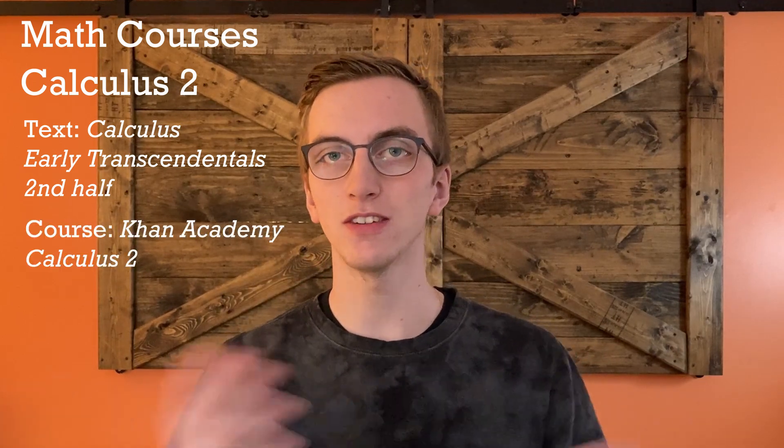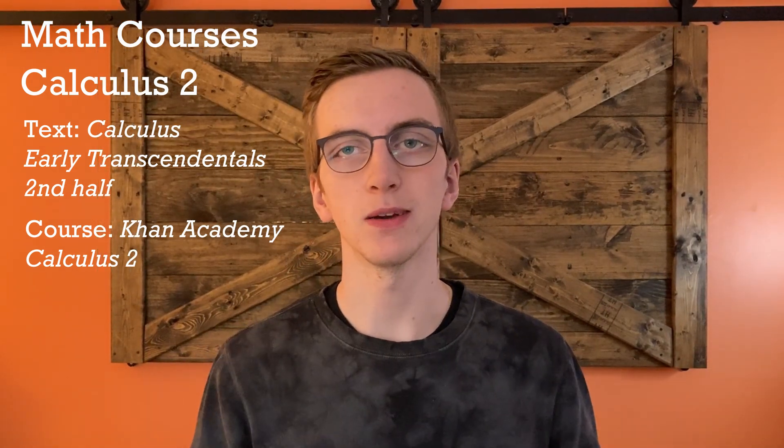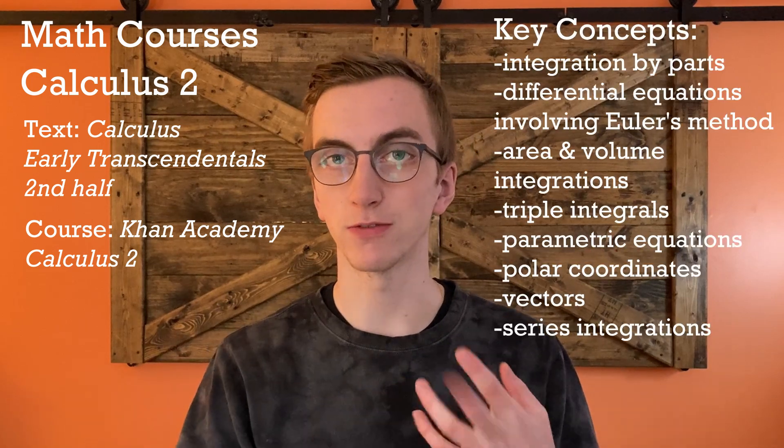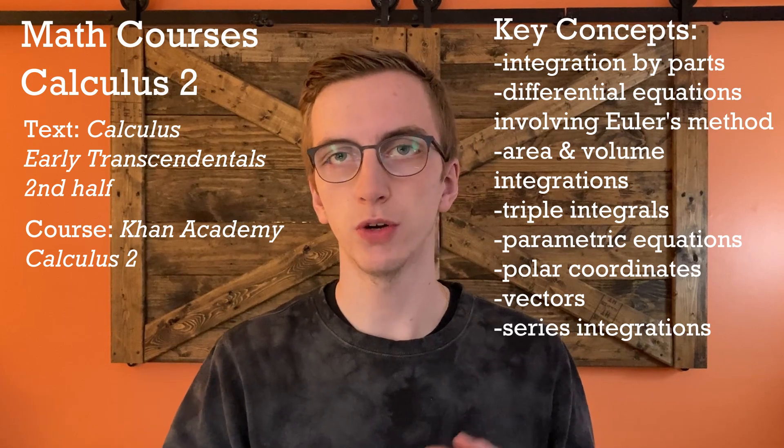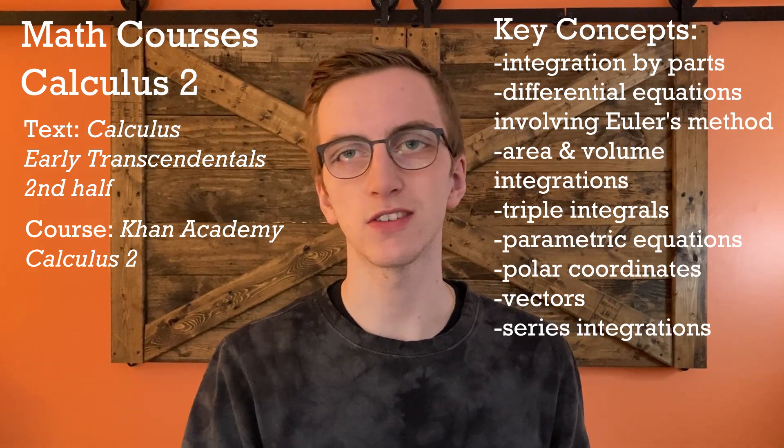After Calculus 1, naturally comes Calculus 2. The textbook is literally the same — just the second half of the Stewart book. You can also go on Khan Academy and check out their Calculus 2 course. By the end of Calculus 2, you should be able to do integration by parts, differential equations involving Euler's method, how to get the area and volume of a graph, triple integrals, parametric equations, polar coordinates, vectors, and series integrations.